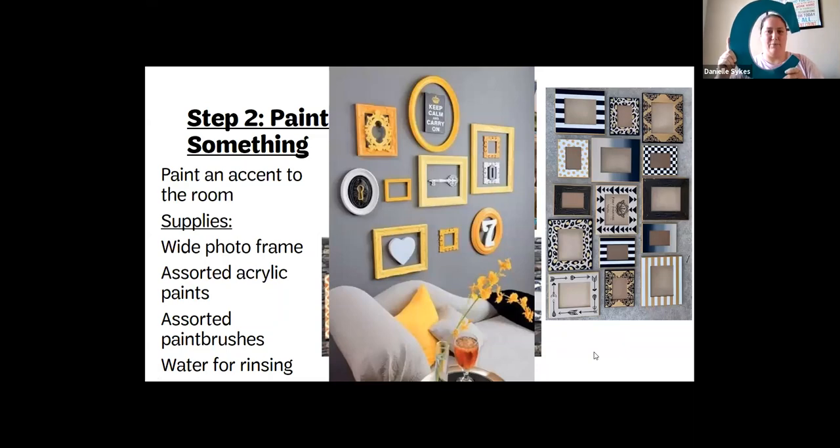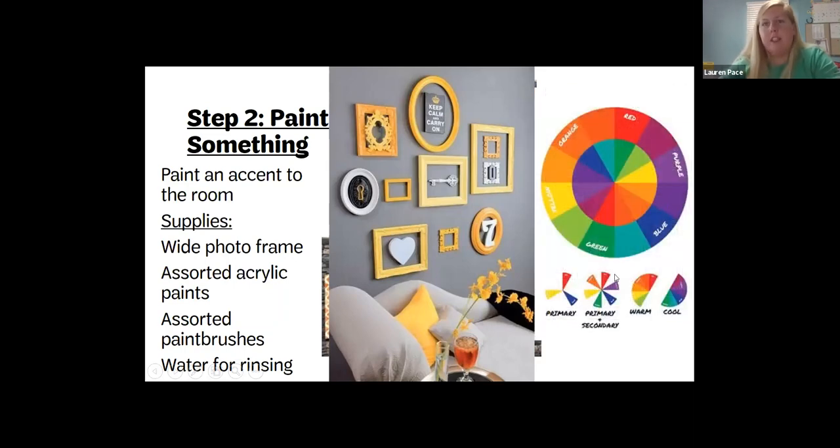Here's something I did for my daughter — I found a letter 'C' at a craft store, just black, and since she liked teal I spray painted it teal to match her room. You can take almost anything and paint it to match your accessories. That letter could go right in the middle of her wall, and then she can spread photos and other things out around it.